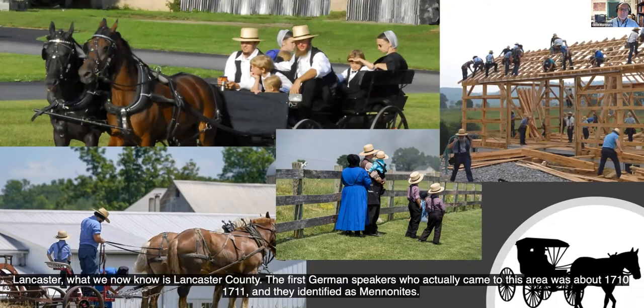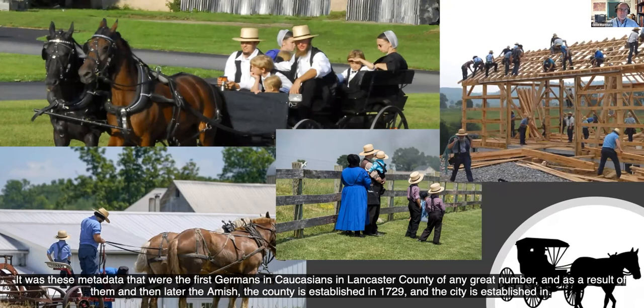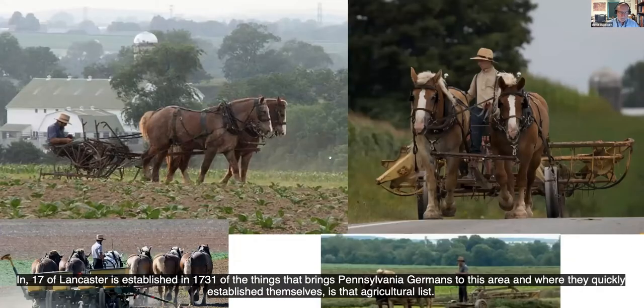Here in what we now know as Lancaster County, the first German speakers who actually came to this area arrived around 1710 to 1711, and they identified as Mennonites. It was these Mennonites that were the first Germans and Caucasians in Lancaster County in any great number. As a result of them, and then later the Amish, Lancaster County was established in 1729 and the city of Lancaster in 1730.